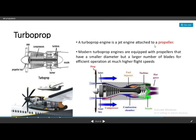The turboprop is a jet engine attached to a propeller. An additional propeller with a gearbox is provided. Modern turboprop engines are equipped with propellers that have a small diameter but a larger number of blades for efficient operation at much higher flight speeds.